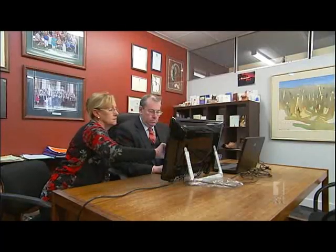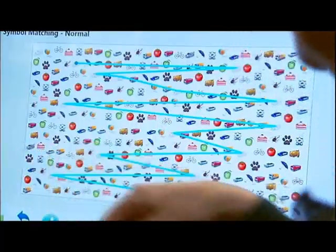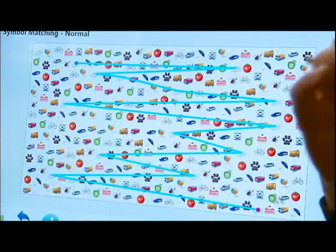His rehabilitation with the guide dogs involves a trial of this new touch screen program. It helps assess how well people are learning new skills to cope with the change in their vision, and replaces traditional pen and paper methods.